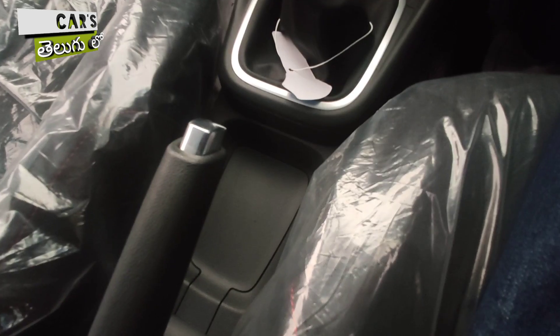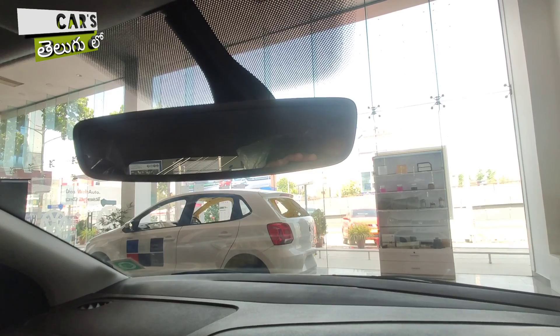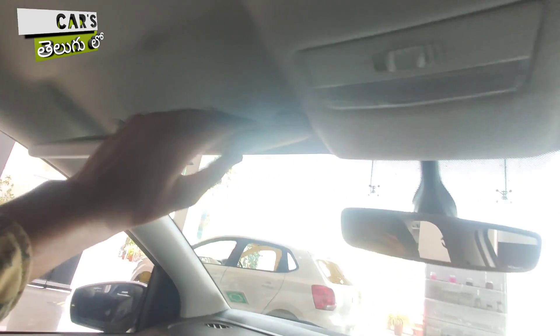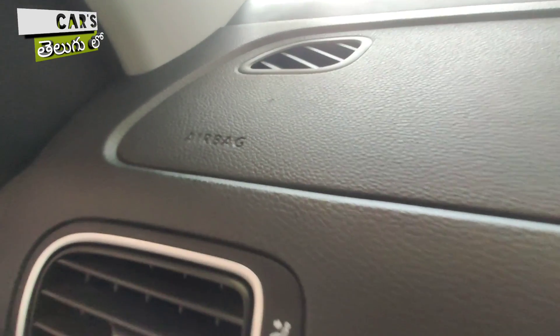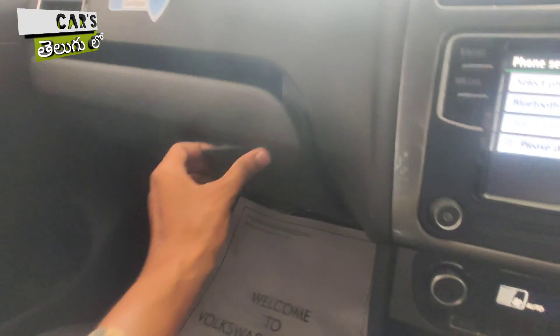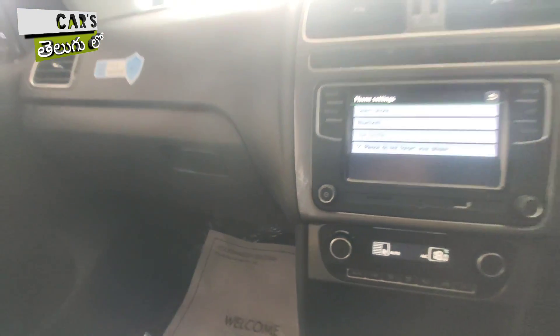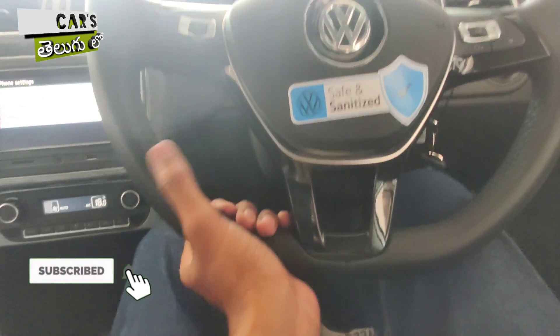You have a handbrake here. There is an auto-dimming function on the inside rear view mirror. There is a lamp in the center, a mirror for passengers, and a ticket holder for the driver. You have a scratch-proof dashboard, an airbag badge, and a sunglass holder with light illumination. The glove box is decent in size. The steering wheel offers tilt and telescopic adjustments.